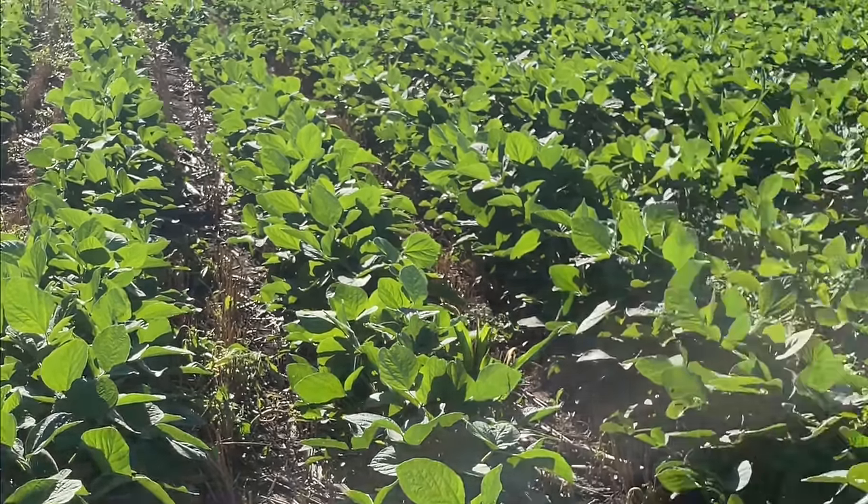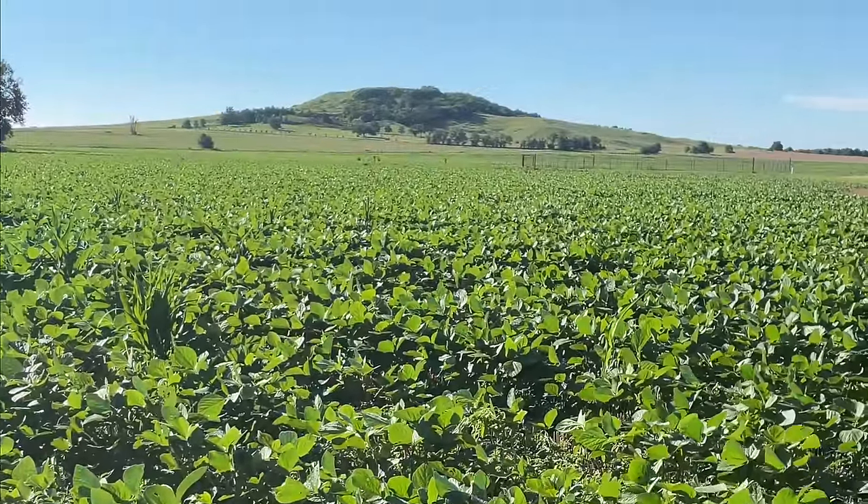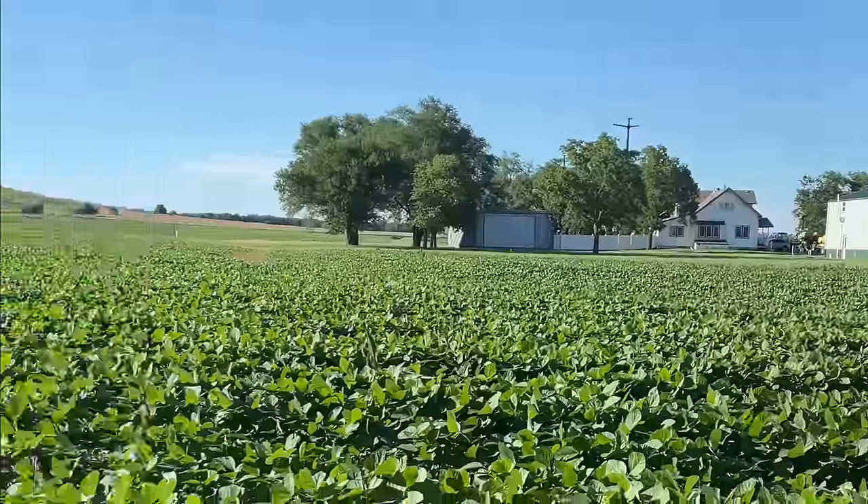Doing some crop scouting on the motorcycle between the rows of beans. That's what that July rain does right there. That looks nice.